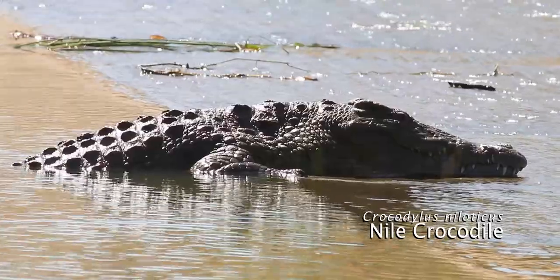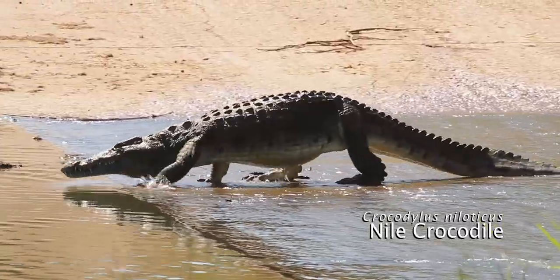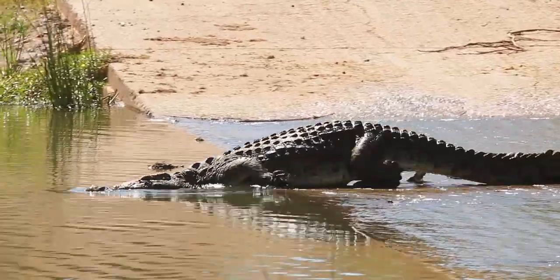The crocodiles at the low-level crossing on the Shingwedzi often try to catch fish that swim upstream through the shallow water.